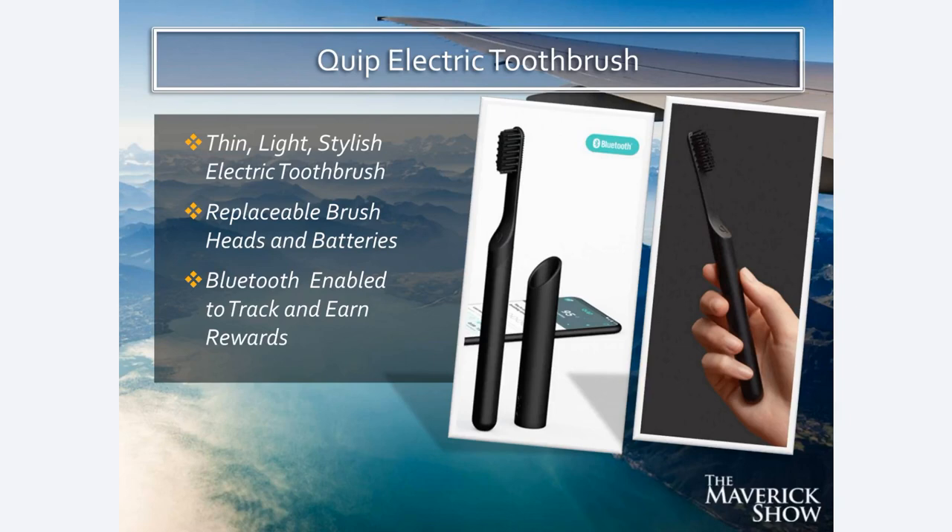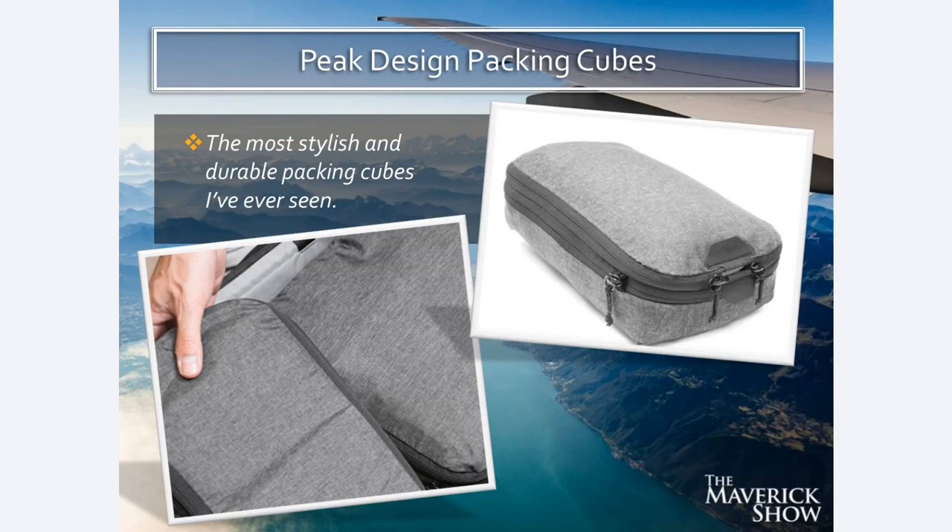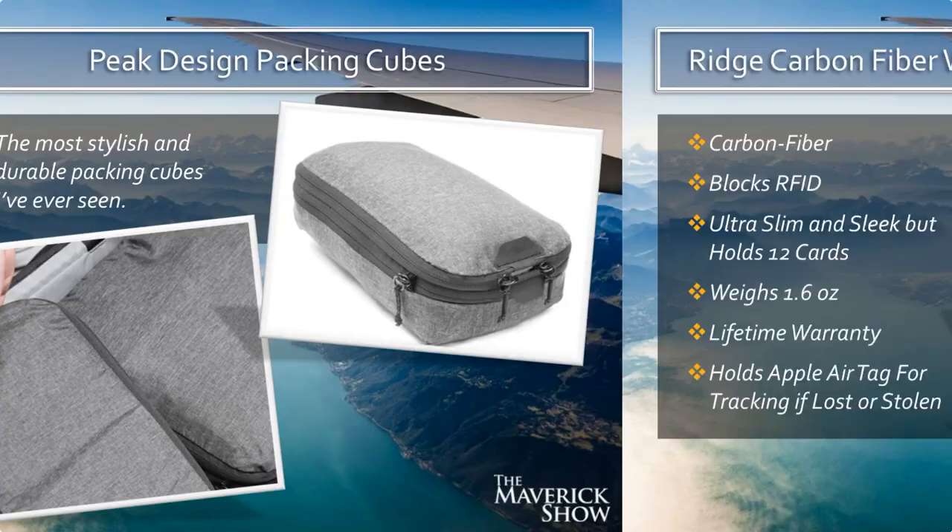I've also found Peak Design packing cubes to be really significant. I've tried a lot of different packing cubes and these are by far the most stylish and durable I've ever seen. You use them to help compress things, but even more so they help you organize your stuff. If you're in a place where you don't have drawers, you can pull out these packing cubes and your stuff is all organized in them — they basically function as drawers. Super, super stylish; I've been very impressed with the Peak Design packing cubes.